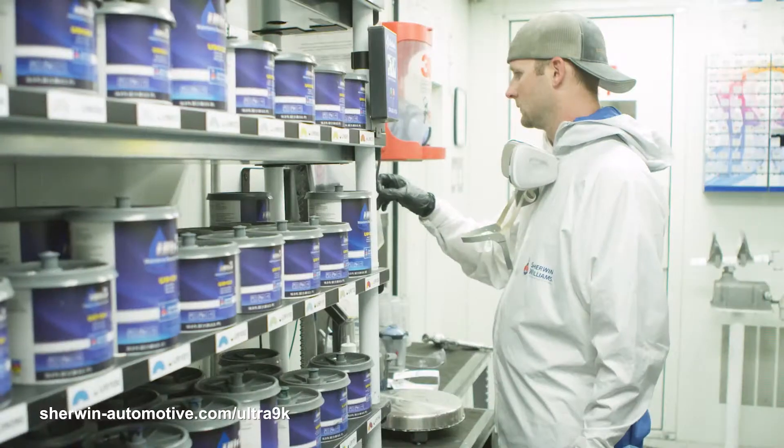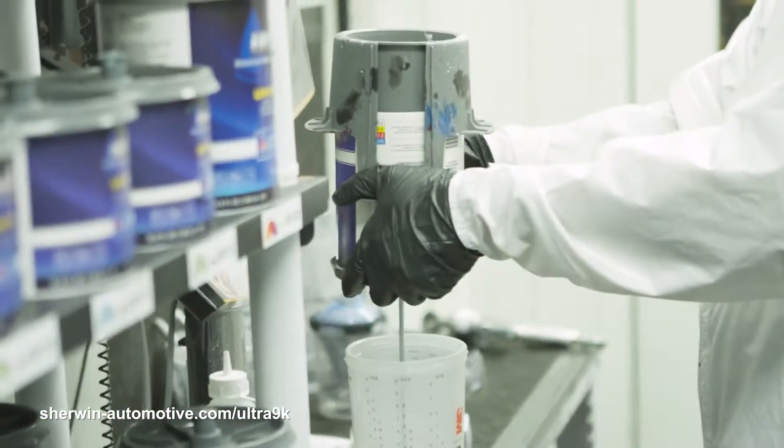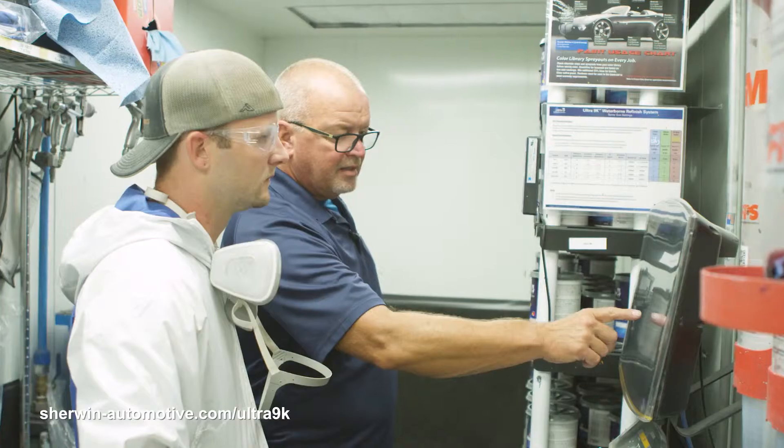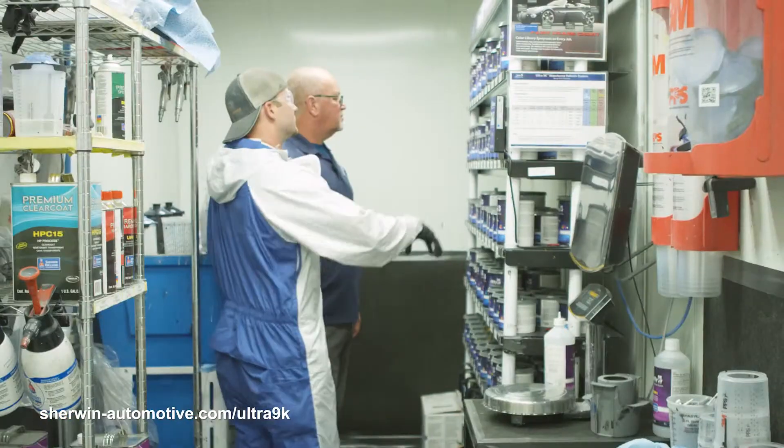When we switched over to the 9K, there was a little bit of a learning curve, maybe a day or so. But after that, all of our painters basically hit the ground running. The whole time they was learning, there was tech reps here helping, going through the stages of learning it. But they picked it up really fast and it's been going great since.